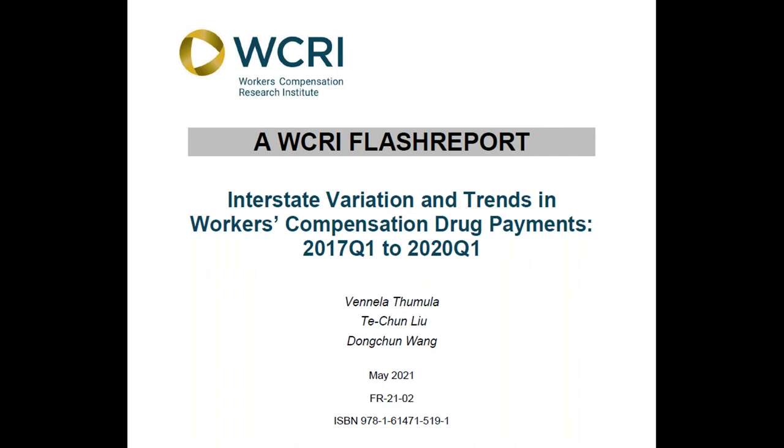This new flash report, Interstate Variation in Trends in Workers' Compensation Drug Payments 2017 Q1 to 2020 Q1, presents data on payments for prescription drugs paid in workers' compensation for key therapeutic groups of drugs by quarter. It provides a high-level view of changing costs of prescription drugs in workers' compensation systems across states.